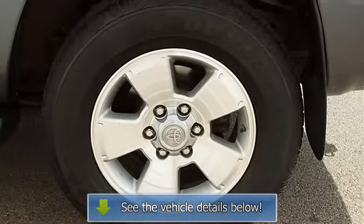Power windows, power door locks, keyless entry, climate control, AC, rear seat heat ducts, rear defrost, AM/FM stereo, CD player, MP3 player, auxiliary power outlet.